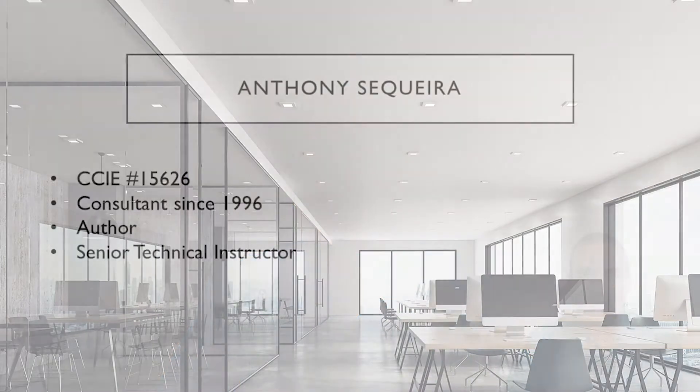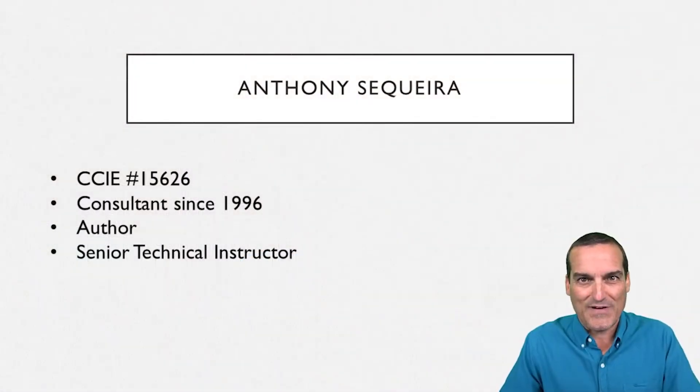I'll be your instructor for this course. My name is Anthony Sequeira. I'm going on 15 years with my Cisco Certified Internetwork Expert certification. I am CCIE number 15626.